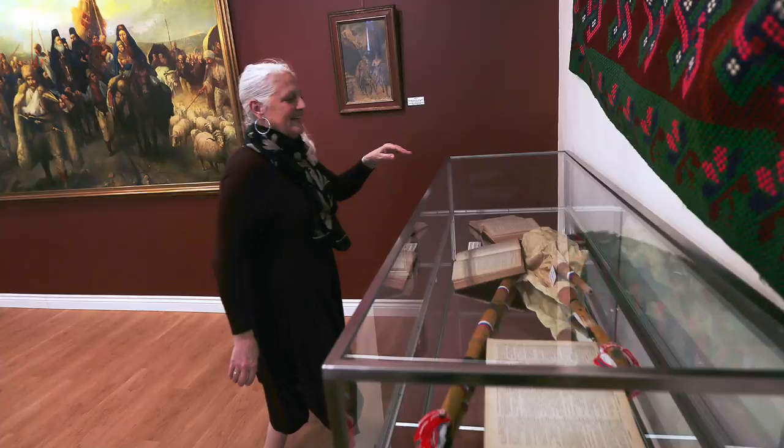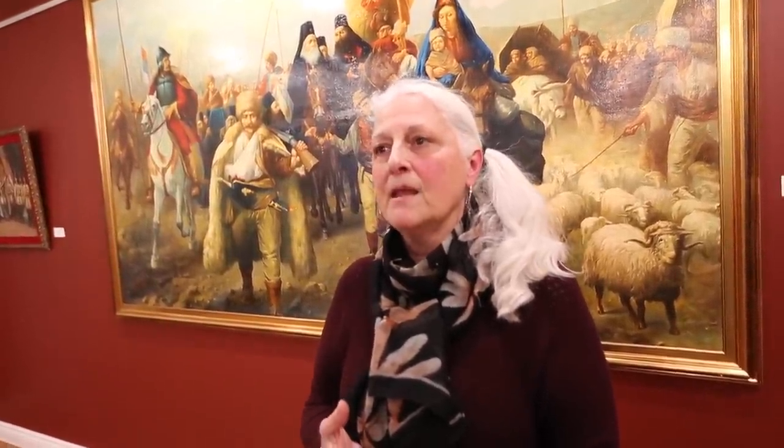We try to do multiple exhibits yearly. Sometimes we'll even have artwork on display in between exhibits. We try to focus on one major exhibit per year, which takes a considerable amount of research, and it's usually themed with a Serbian cultural background.